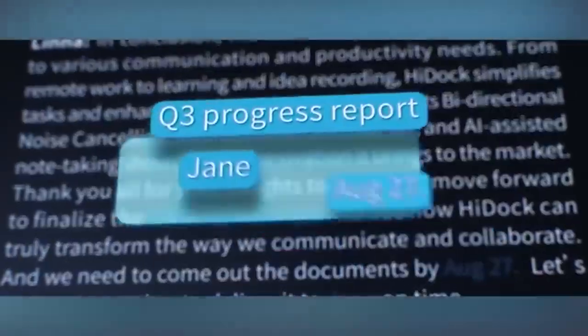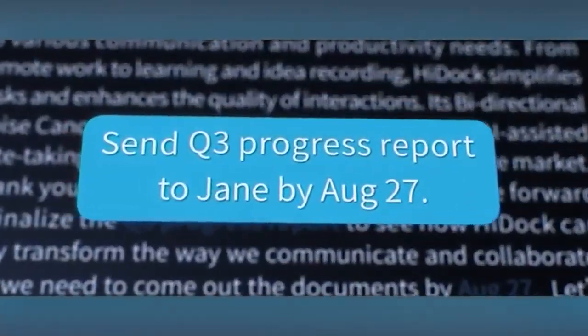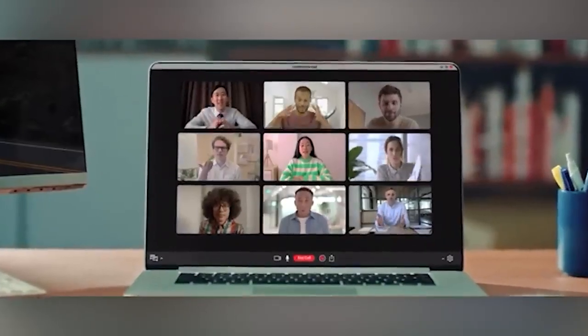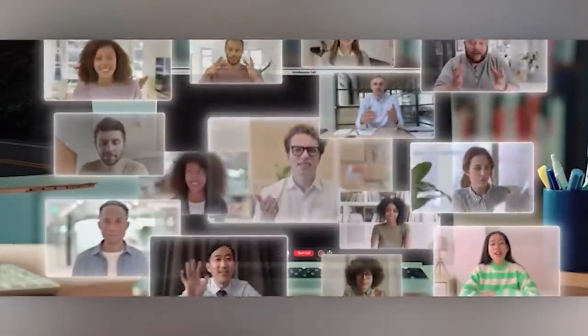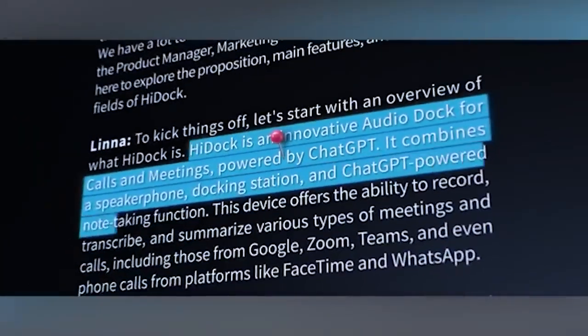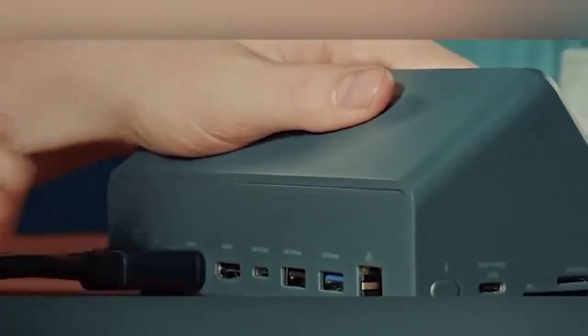Third, HiDoc H1 serves as a conversational headset. Even in group conversations, it identifies who said what in the text transcript. And there's more to HiDoc H1. So, would you consider spending $150 on this gadget?